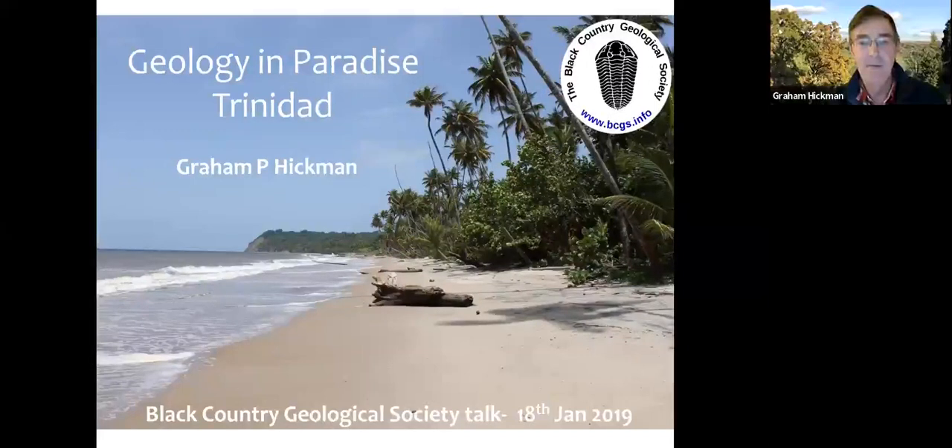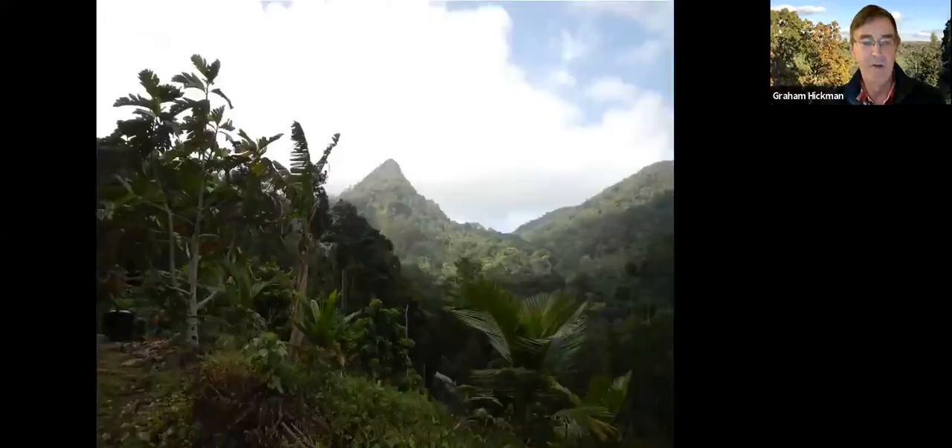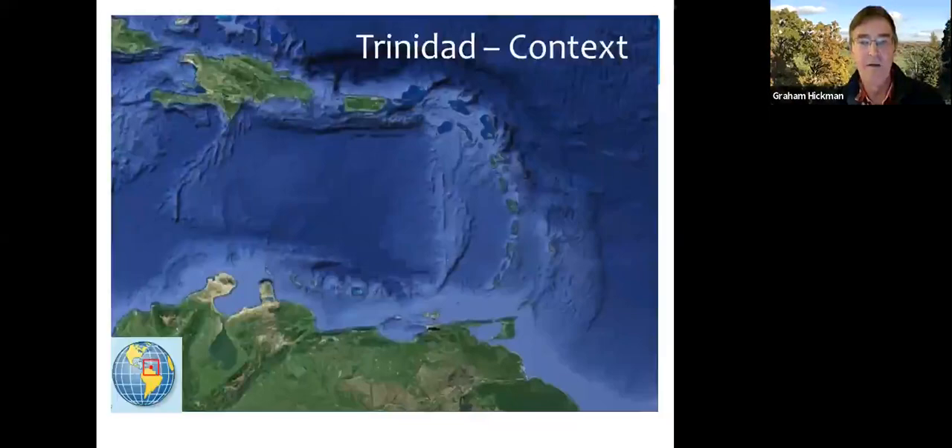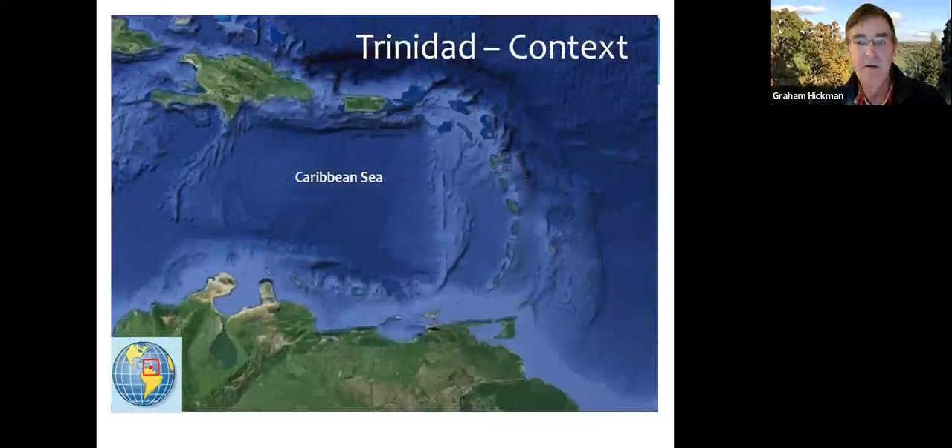This is the southeastern coast of Trinidad, and Galliot Point at the distance, which I'll come on to in a bit. Here's the Caribbean bathymetry — the Venezuela/South American coastline — and Trinidad sits down here with the red circle around it, so everybody can see that.